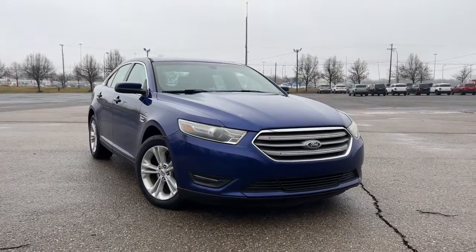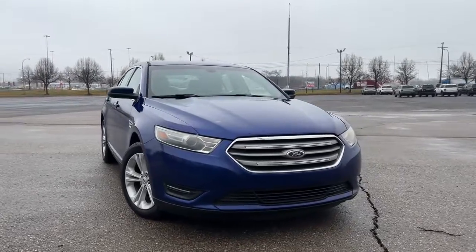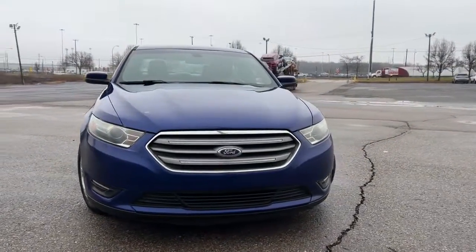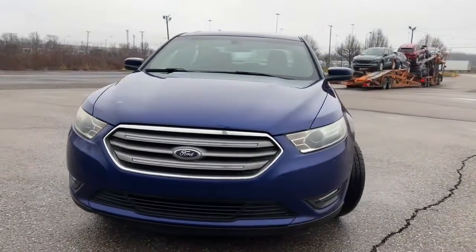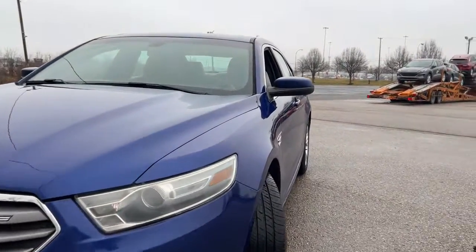Take a moment to check out the 2014 Ford Taurus. This vehicle is an outstanding buy with fewer than 100,000 miles on the odometer. Turn heads when you arrive in this bold and sophisticated Taurus.